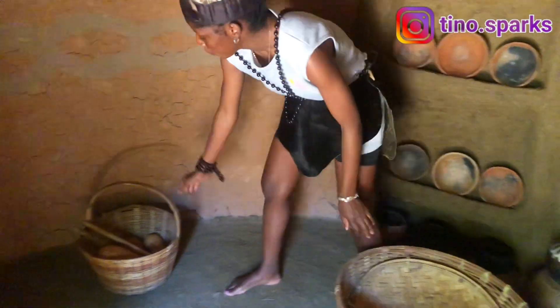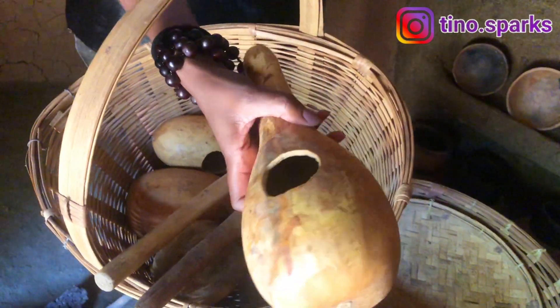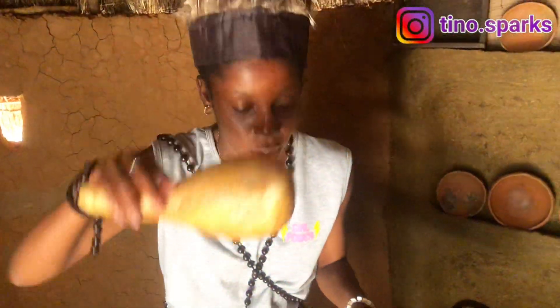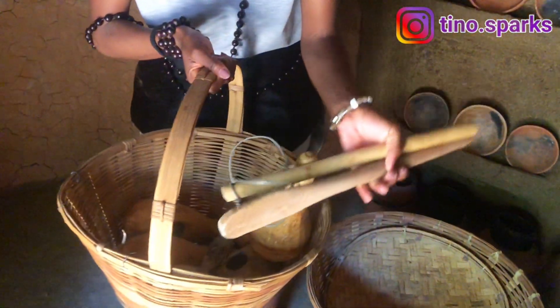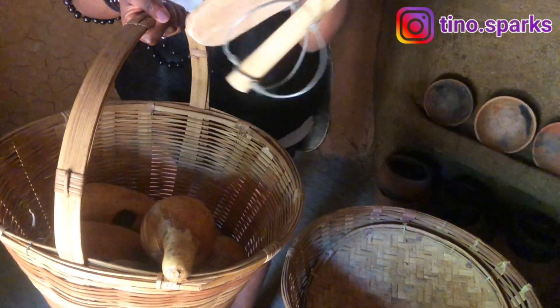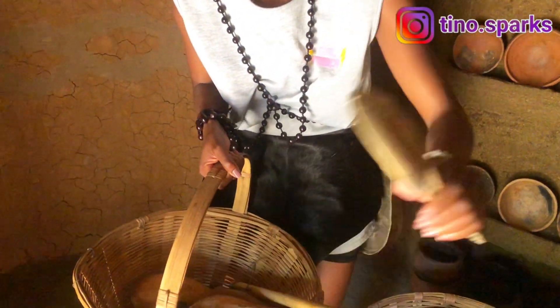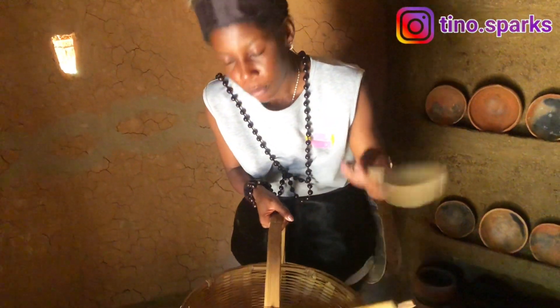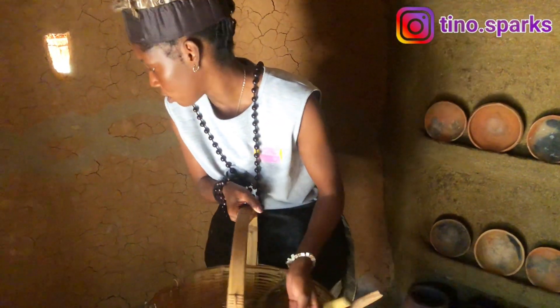You can use the dengu as a fruit basket, to store groceries, or on market days you put it on your head to carry vegetables. Right here we have another basket with a handle also called the dengu. There is the mukombe — we use the mukombe to drink water and our traditional alcohol. Right here we have the mugoti and musika, which is used to cook sadza. And we have the mugwaku, used to dish out sadza, rice, or peanut butter sauce.